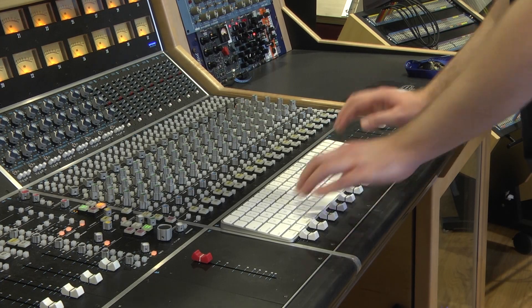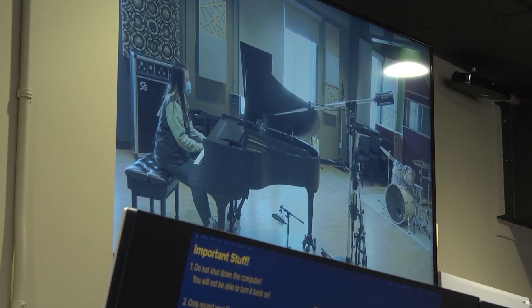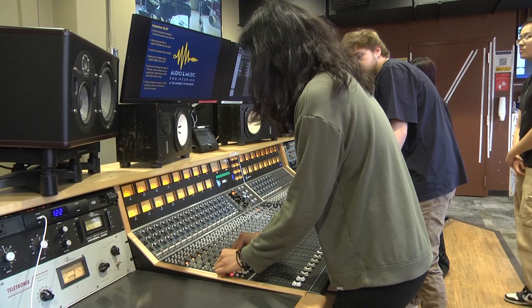Today, musicians can use laptops to produce high-quality recordings with the latest in audio software. But does that alone adequately prepare them for jobs in audio production? What other skill sets do they need to be successful in a career in music?